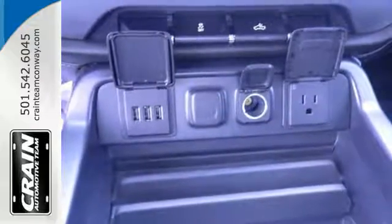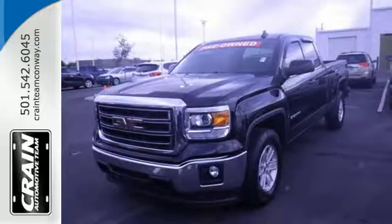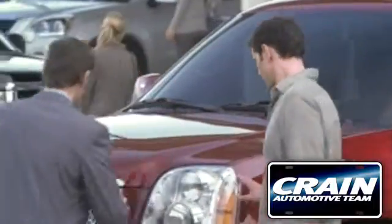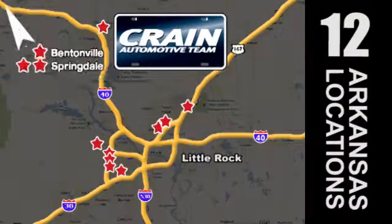That's for you to decide. See this GMC Sierra 1500 for yourself today. Visit us anytime at craneteam.com. Craneteam's got em!